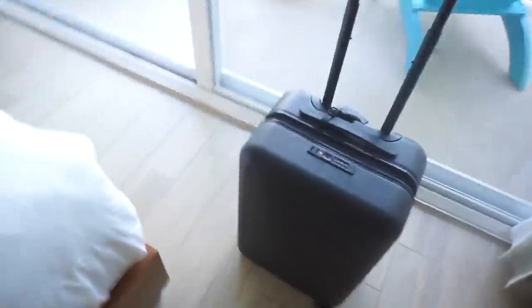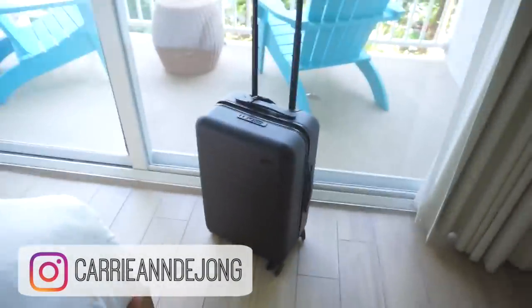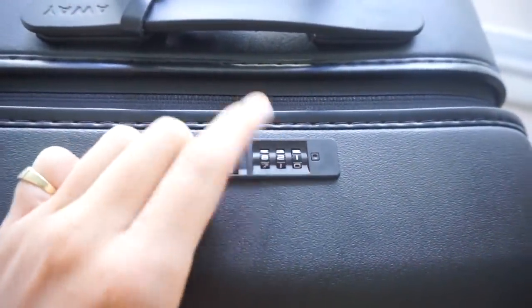Hey guys, welcome back to my channel. Today's video is going to be in collaboration with Away Travel. I recently went to the Cayman Islands and my mom brought this suitcase with her because she loves it so much. It is such an essential if you're going away on a trip.